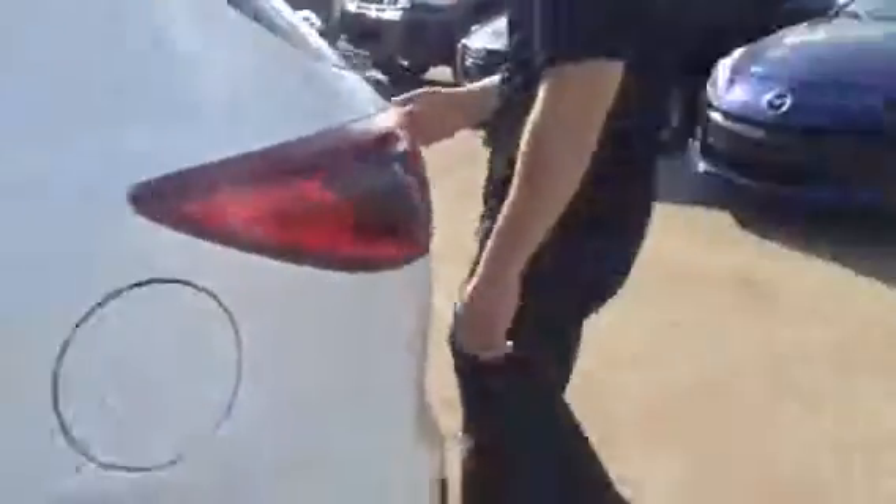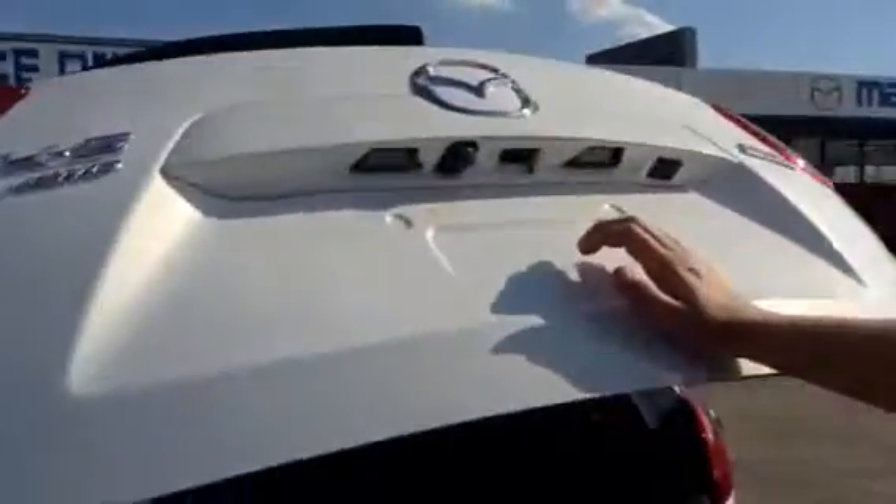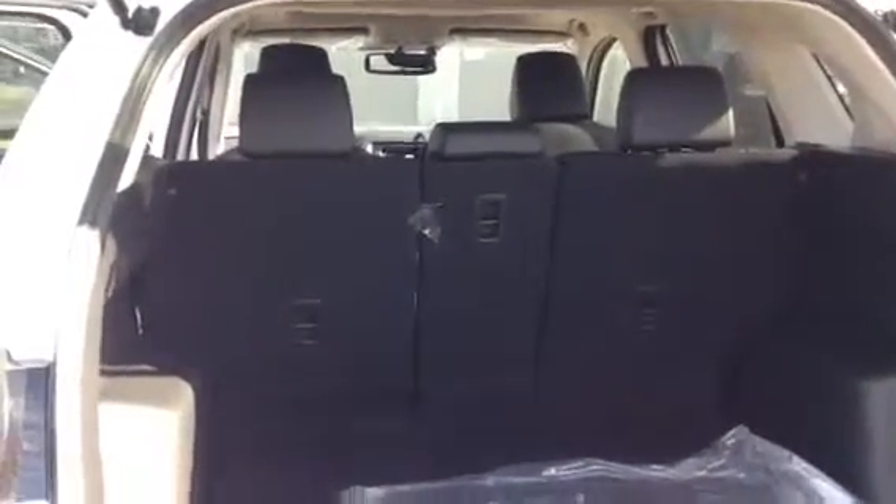Now follow me to the hatch. We have our backup camera, so if you're backing up you can see lots of things behind you. There's lots of space in the hatch for all of life's necessities. And if you need that little bit of extra space, we do have the 40-20-40 split fold rear seat — it folds down all the way flat to give you that extra needed space.